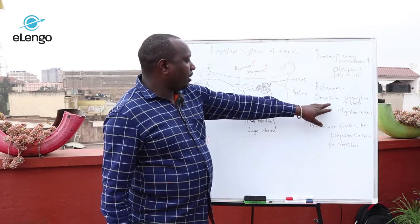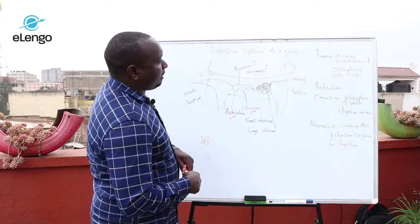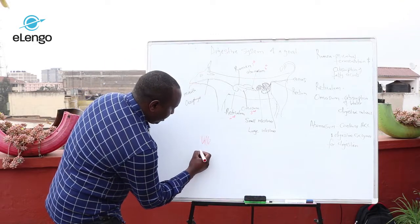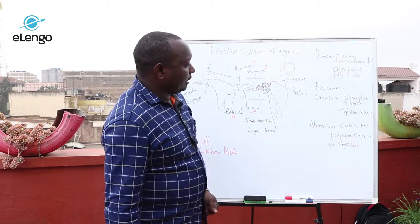From the reticulum, the food moves to the omasum. The omasum is also known as the butcher's Bible. It contains folds which increase the surface area for digestion, and it also has papillae or villi for absorption of water and digestion of nutrients.